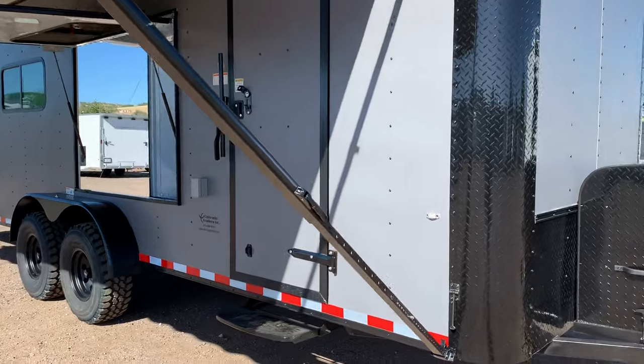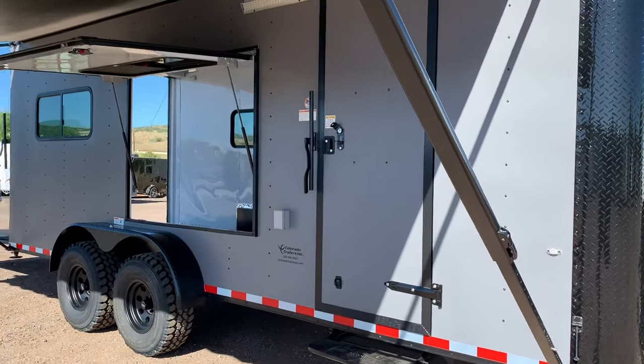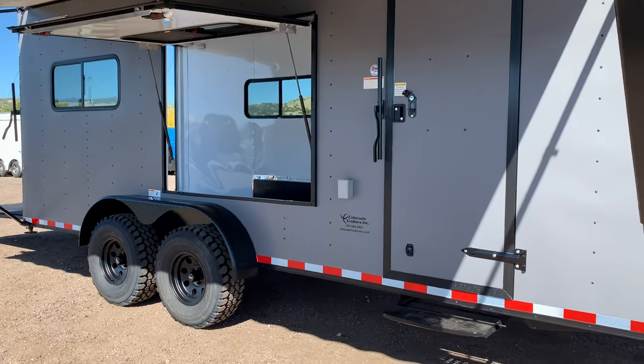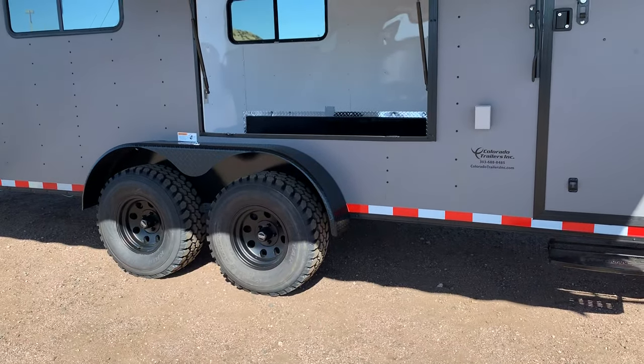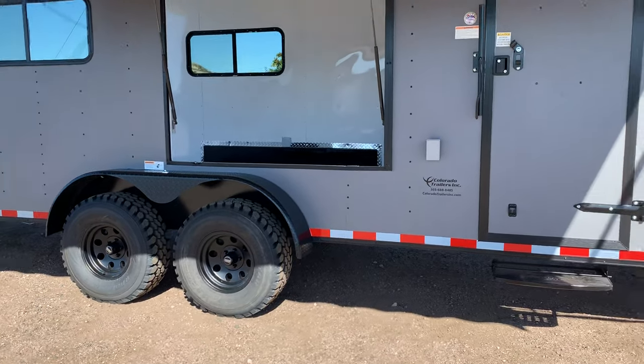The side door has double lock protection with an RV lock and a cam bar, and we've added a step. These do have about 19 inches of ground clearance. We also run torsion axles so you can really get off-road and have some fun. We also run a 32-inch mud terrain tire, brakes on all four, and beautiful black aluminum American Racing wheels.